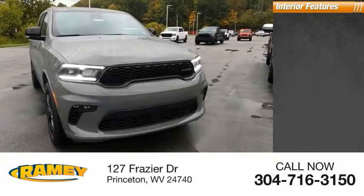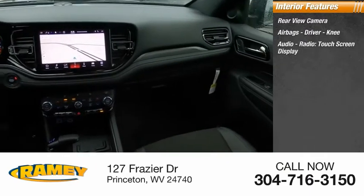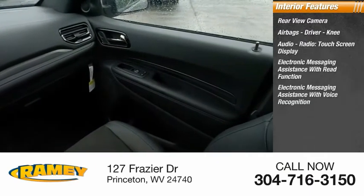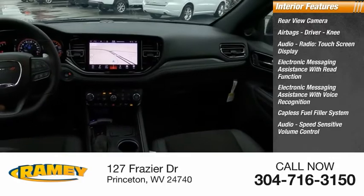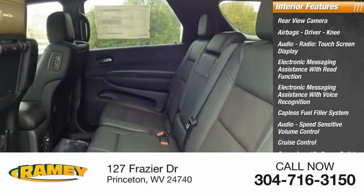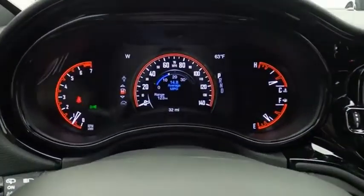Inside you'll find a rear view camera, airbags, driver knee airbag, audio radio touch screen display, electronic messaging assistance with read function, electronic messaging assistance with voice recognition, capless fuel filler system, audio speed sensitive volume control, cruise control, cargo area 12-volt power outlet, and vehicle assistance app with roadside assistance.